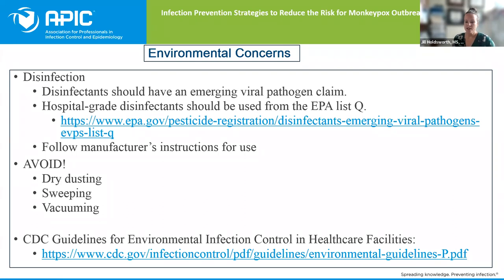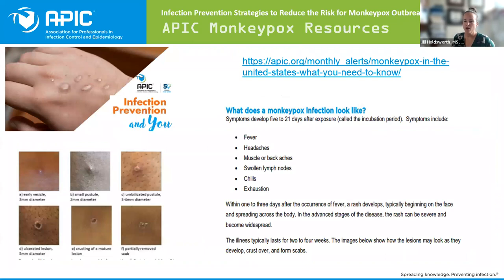The CDC guidelines for environmental infection control in healthcare facilities, linked at the bottom of this slide, has a lot of great information for pathogens. Also on the APIC website there is a monkeypox education resource — a great reference you can print out for various staff members and community education. I've posted it on social media for people to reference. It is a great resource if you have not referenced it before.